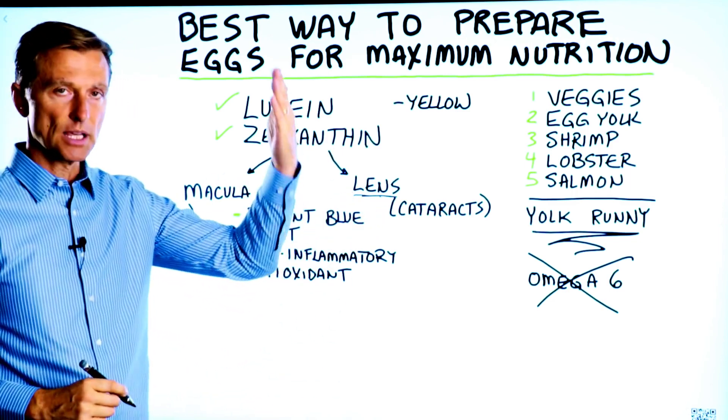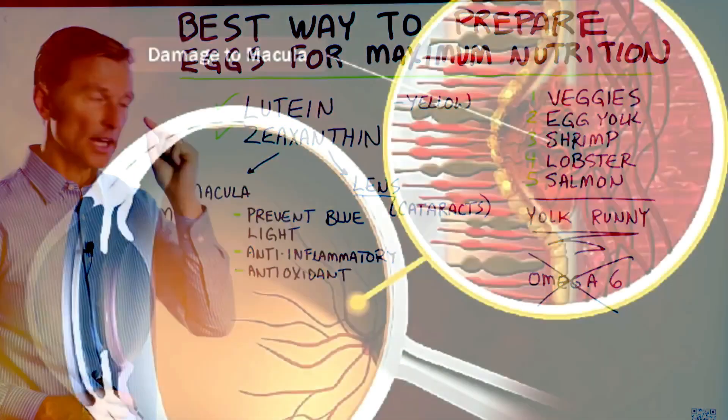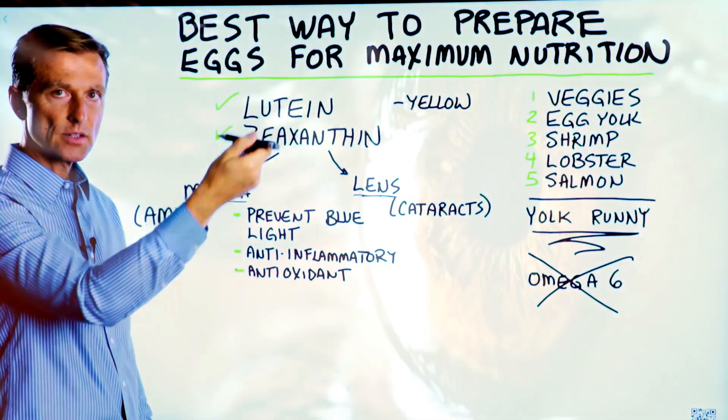With a cataract, things are going to be cloudy — an opaque-type cloudiness on the eye. But if there's degeneration in the macula, you're going to lose vision in the central part, and things are going to be less defined.